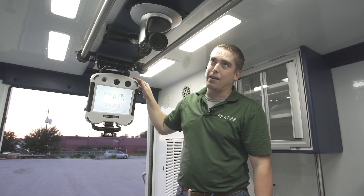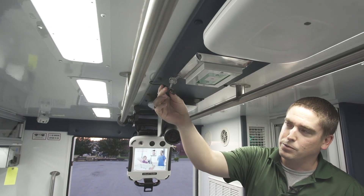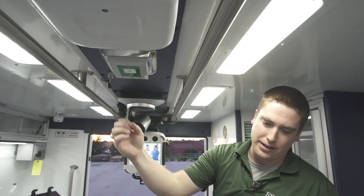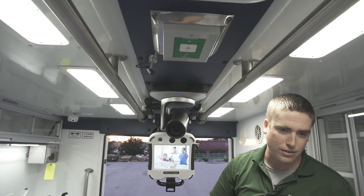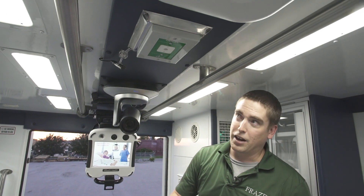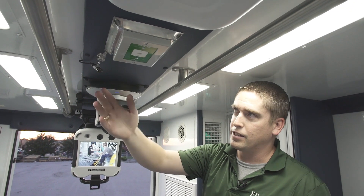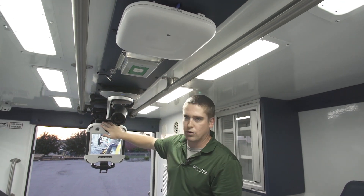One other feature that we have is a directional microphone right up here on the ceiling. This microphone is pointed right at the patient's face and picks up exactly everything the patient's saying. So if we've got a quiet patient who's not talking really loud and there's a lot of other stuff going on around the unit, the doctor can hear the patient through this microphone, and the software on the doctor's side is blending this microphone with the general one right here.